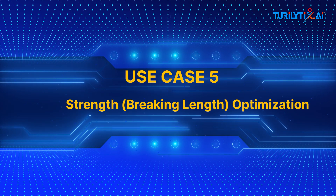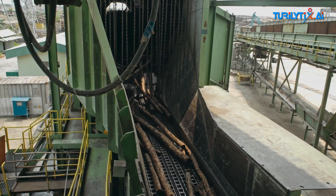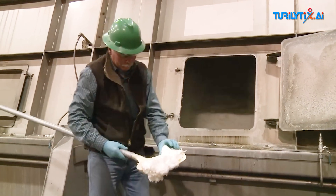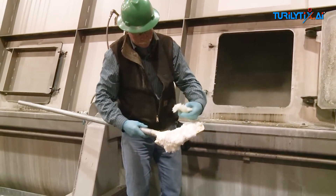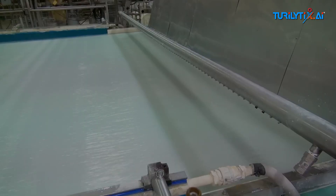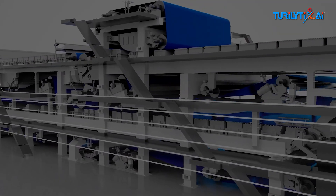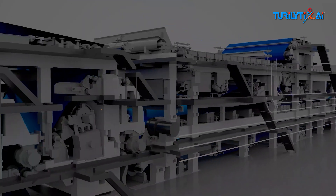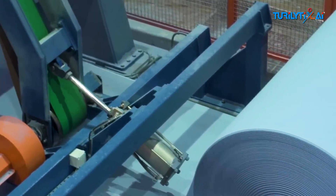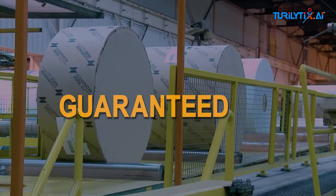Use case five: strength and breaking length optimization. Have you ever faced rising costs from too much hardwood, CBP, or Brock? Need to meet your breaking length targets with the least amount of expensive fiber? That's where our Big AI model steps in. Big AI helps you reduce fiber costs without compromising on strength. It predicts breaking length in real time, so you hit your target strength using the minimum input cost. Same strength. Lowest cost. Guaranteed.